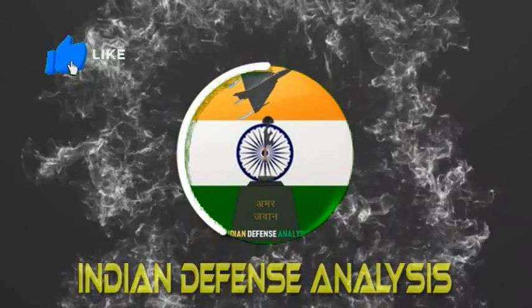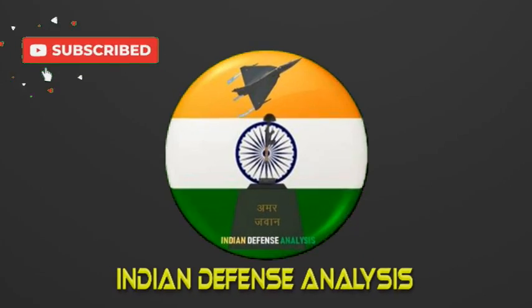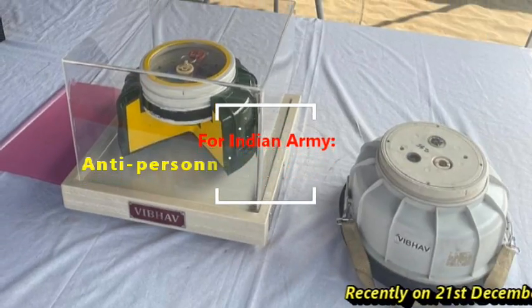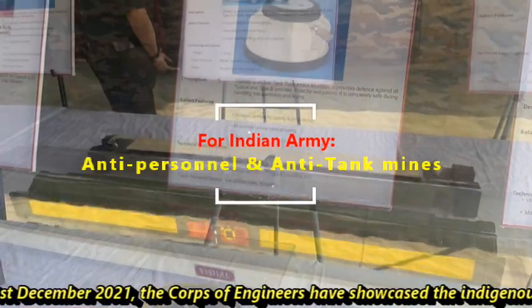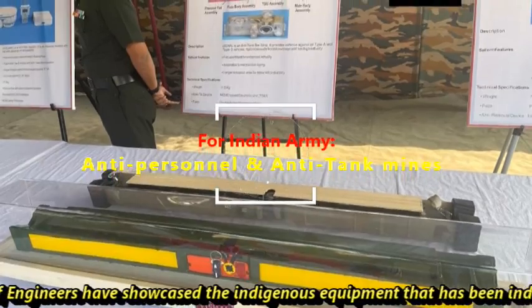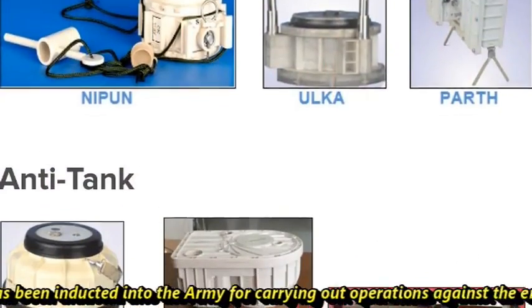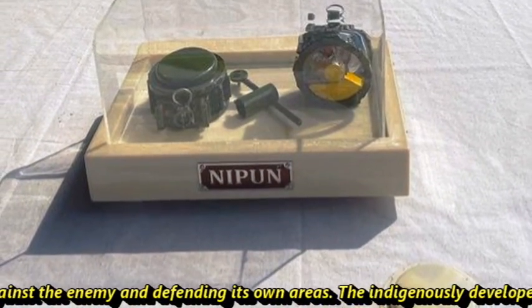Hello and welcome back to Indian Defense Analysis, where we bring you all the latest developments happening in the defense sector. Recently, on 21st December 2021, the Corps of Engineers showcased indigenous equipment that has been inducted into the army for carrying out operations against the enemy and defending its own areas.